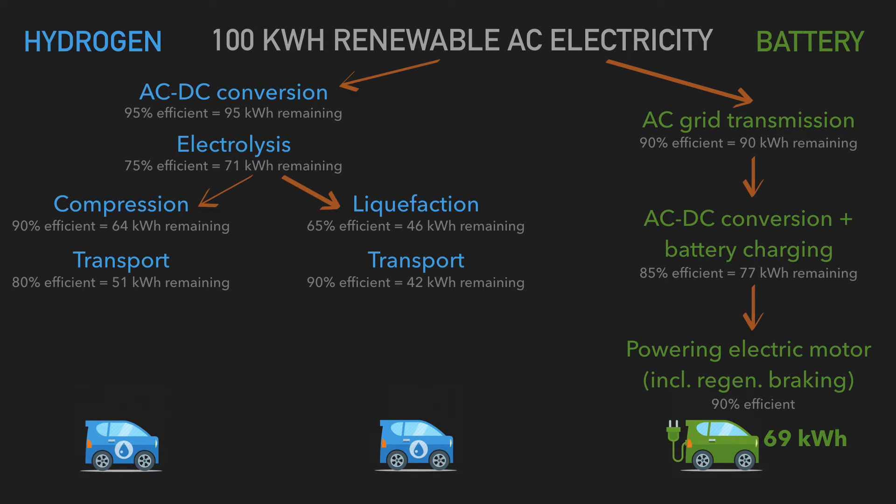If you transport liquefied hydrogen — accounting for road transport or any other method — that's 90% efficient, giving you 42 kilowatt hours remaining. So at the transport stage: compressed gas leaves 51 kilowatt hours, liquefied hydrogen leaves 42 kilowatt hours.